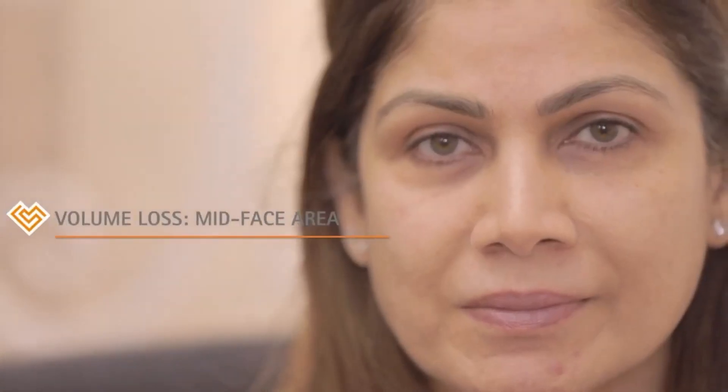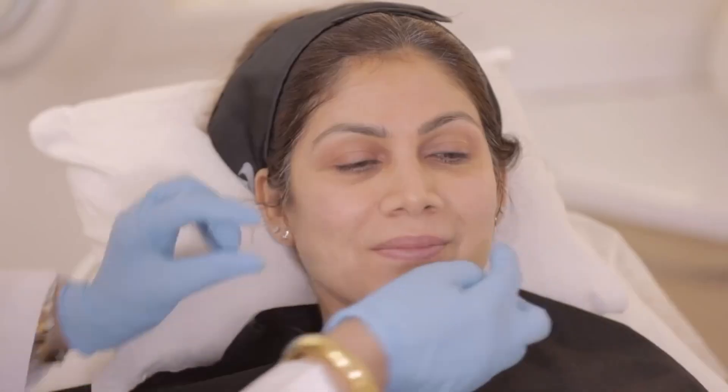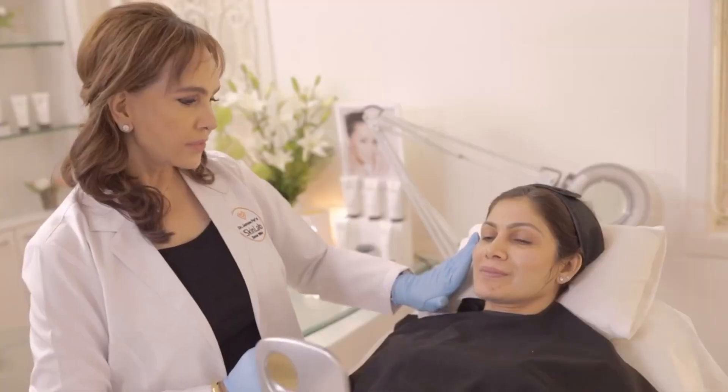We have Sharmila here with us today, who is complaining of volume loss in the mid-face area, which is a common complaint seen by many. I'm going to inject hyaluronic acid dermal fillers to enhance her facial features and bring back the lost volume to restore the balance, symmetry, and harmony of her face.